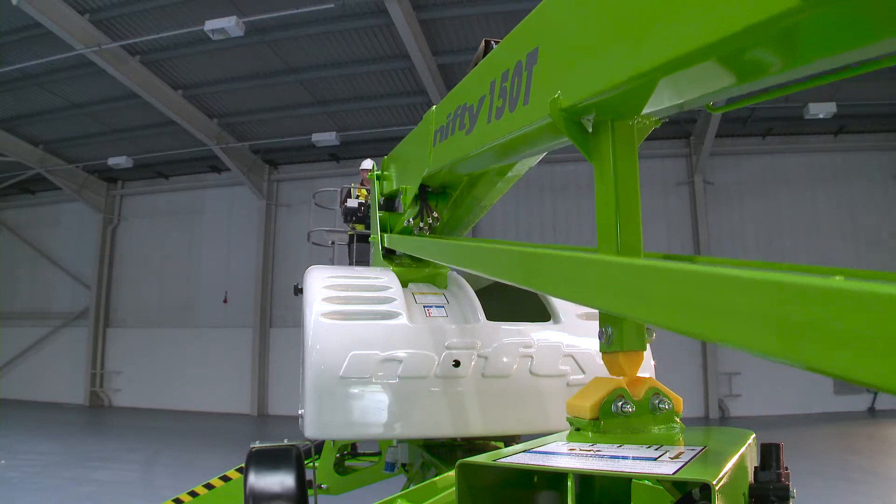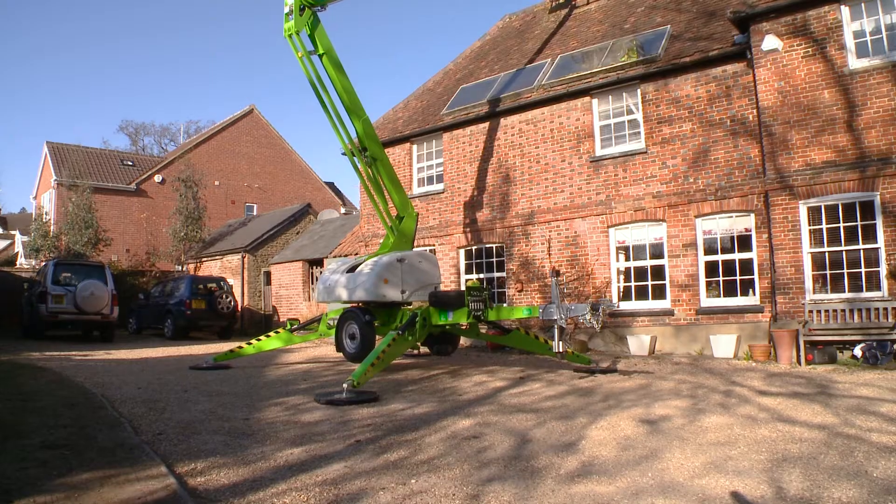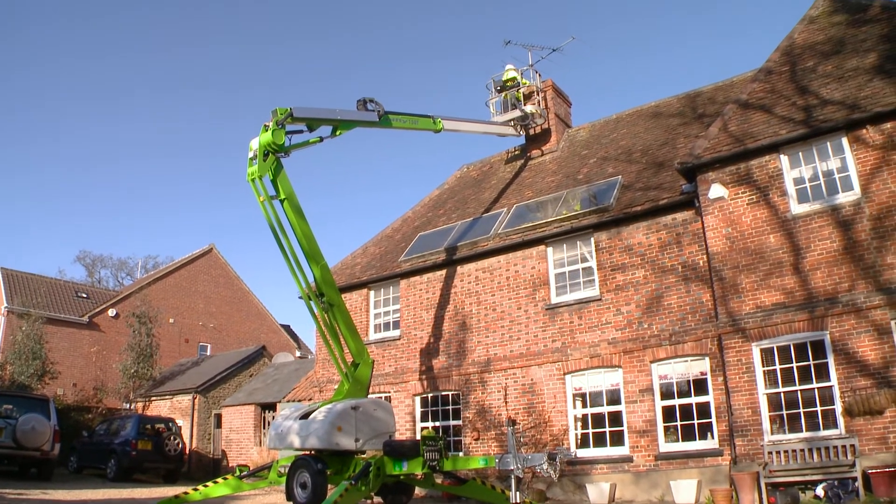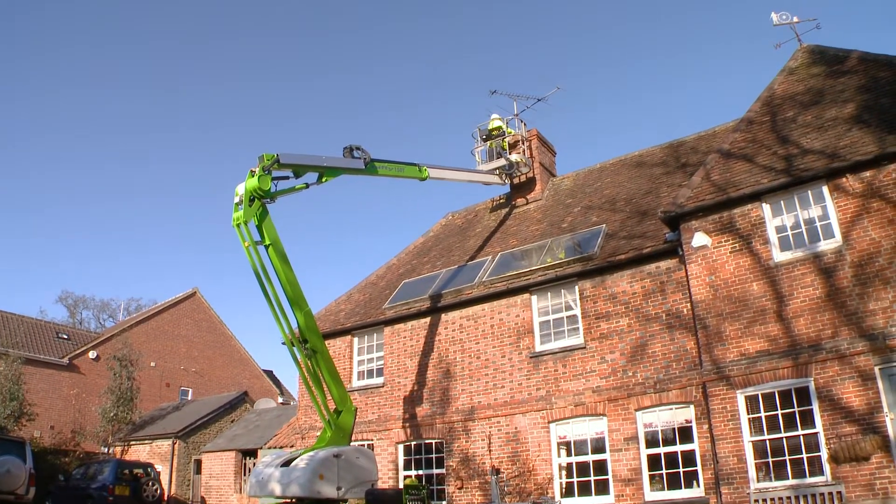Utilising its telescopic upper boom, the Nifty 150T offers an impressive up-and-over clearance, making it ideal for reaching over larger obstacles such as walls and buildings.